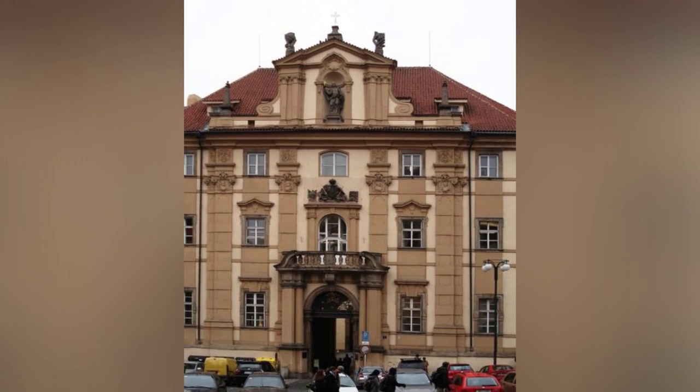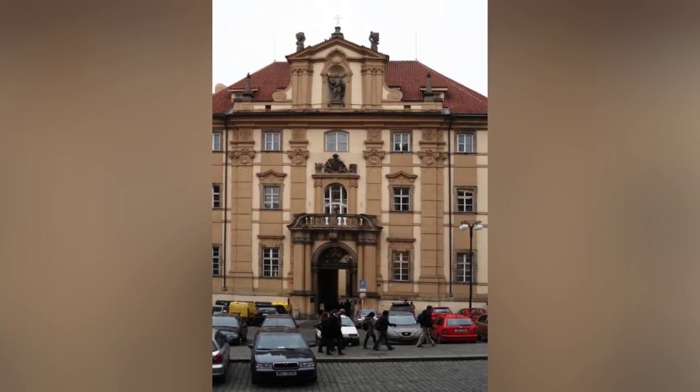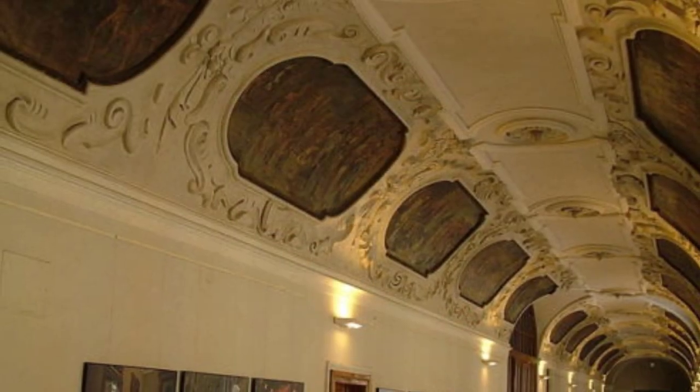The complex was founded in 1556 when the Jesuits arrived in Bohemia, and it went through a period of reconstruction and expansion that lasted over 170 years.